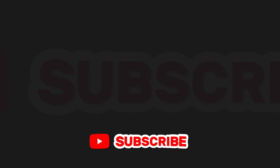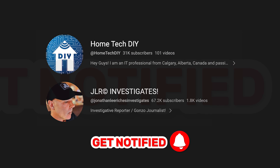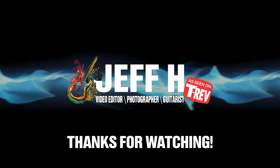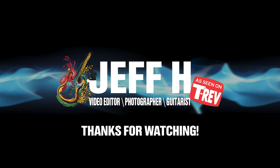Please take a moment to subscribe to HometechDIY and also JLR Investigates. This is Jeff H. — thanks for stopping by my channel, thanks for commenting, and thanks for clicking like on the videos.